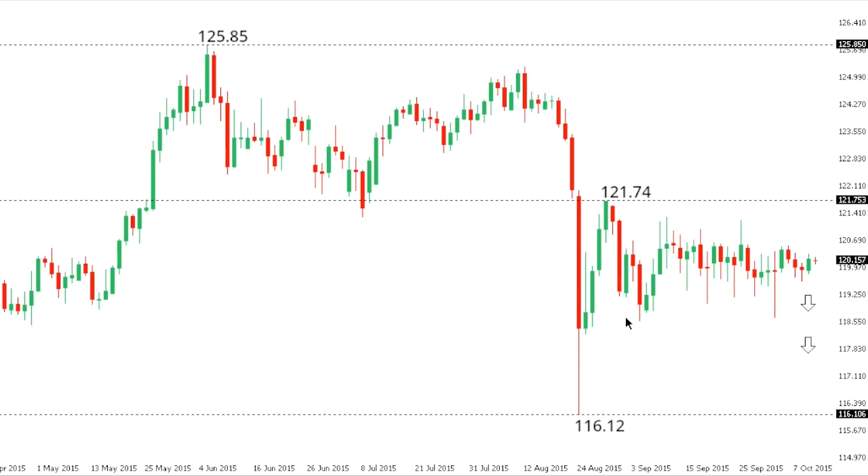Dollar-Yen: Dollar-Yen continues to chop around. The market continues to be confined within a very tight range, though the contraction in volatility does warn of a breakout ahead. At this point, given the recovery high that we saw at 121.74 several days back, there is a lower top prospect there in favor of a fresh downside extension and bearish continuation back towards those extreme lows from August at 116.12.